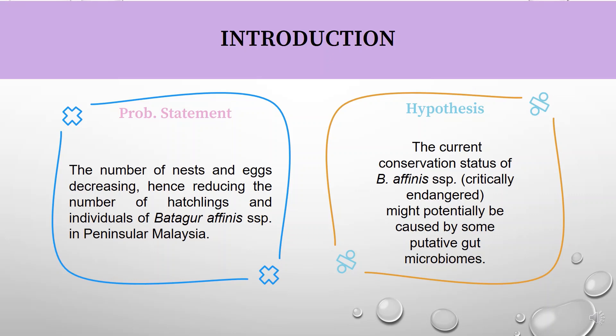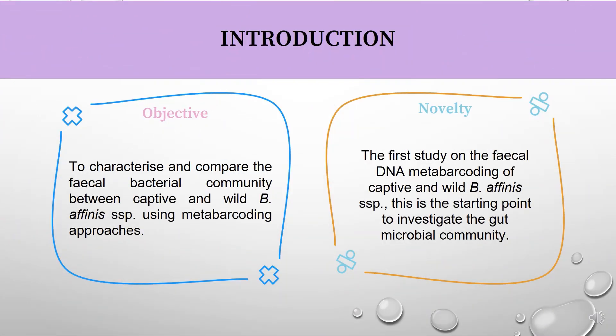The problem statement is a decreasing population of Batagur Affinis in Peninsular Malaysia, and the hypothesis is that gut microbiome may affect their survivability rate. The objective of this study is to characterize and compare the fecal bacteriome between captive and wild Batagur Affinis in Peninsular Malaysia using NGS metabarcoding. This is the first study on fecal gene and metabarcoding of Batagur Affinis.